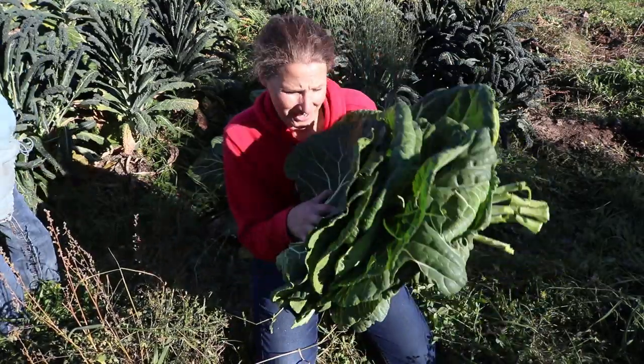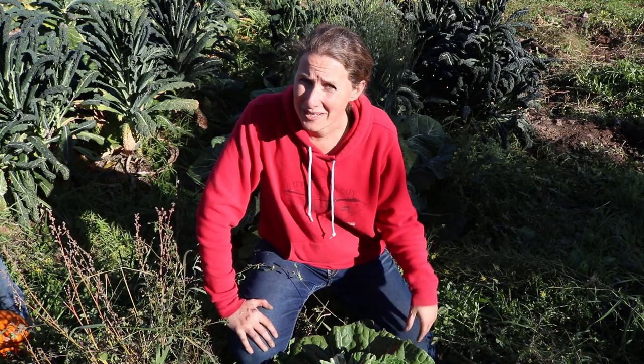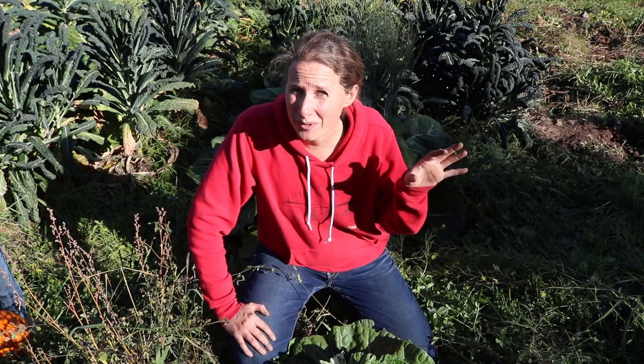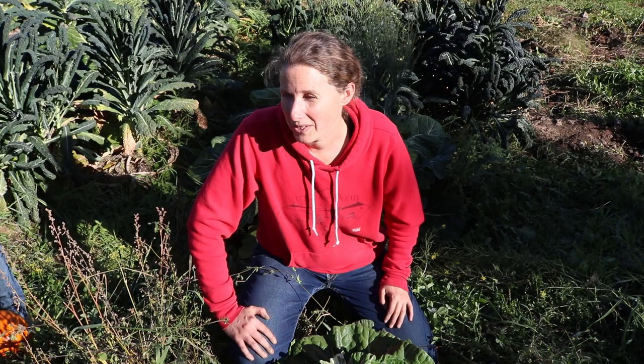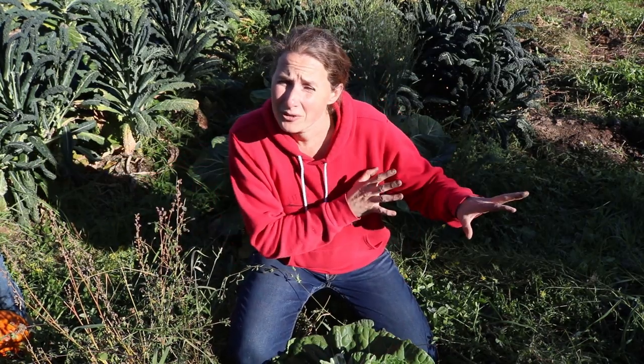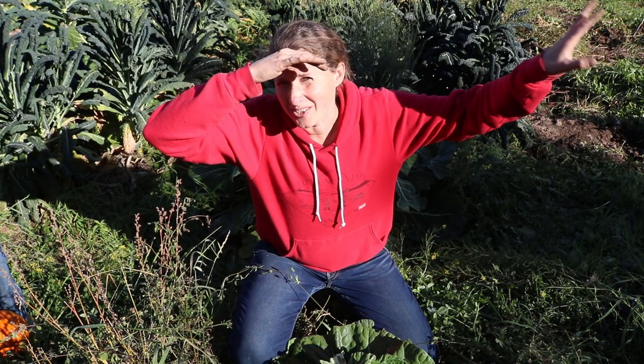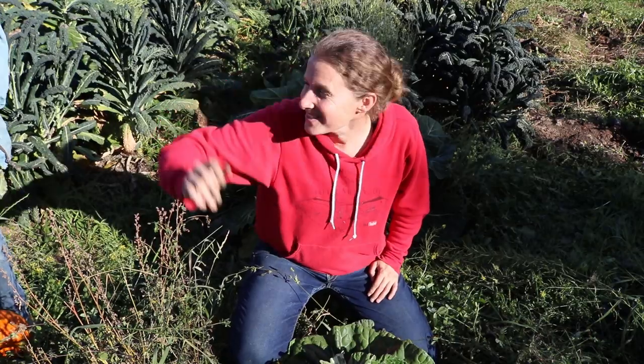We have a pretty good pile here of leaves that we'll take inside. I think what we'll do now is go over and show you the calf, and then I'll show you some of the autumn things we have going on around the farm. This time of year is a real push to get everything ready for winter — all the animals ready, all the food stored up, all the firewood put up — which is what a bunch of the kids and Dan are doing up at the house, so we'll head up there and check that out too.